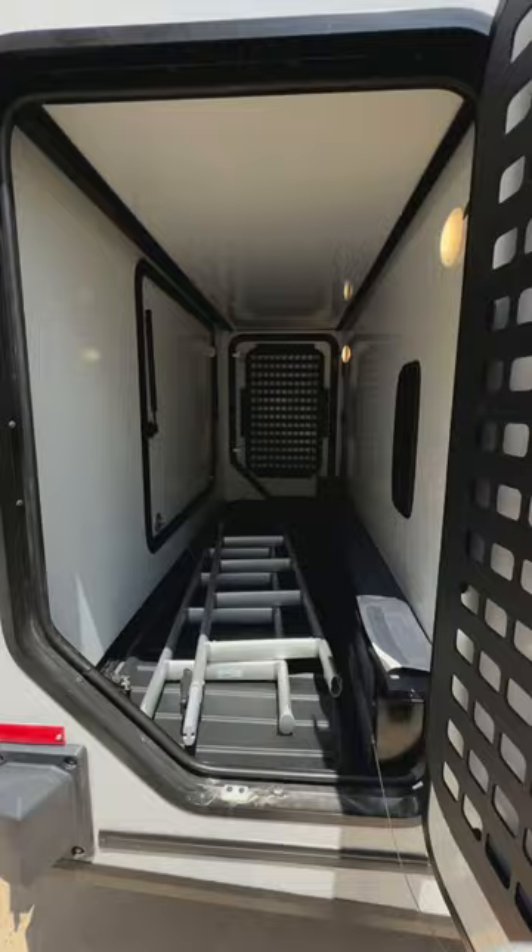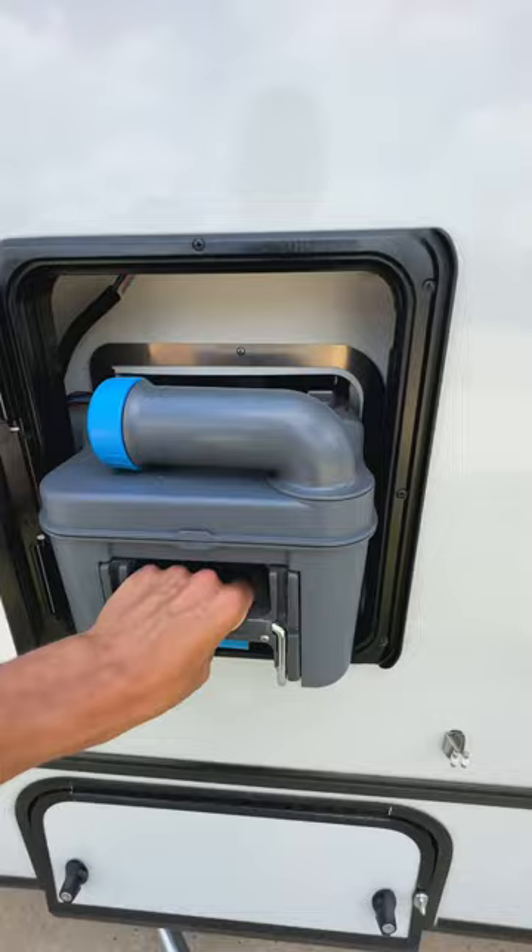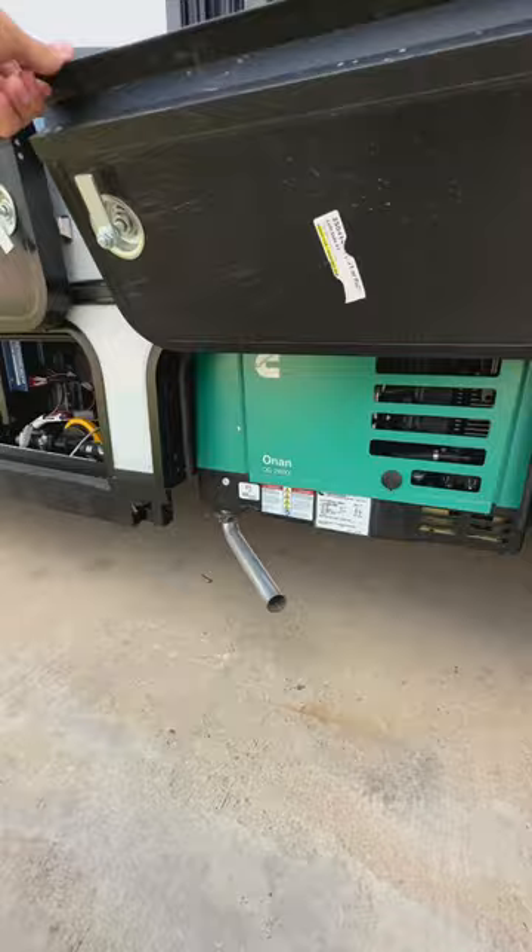There's a huge storage compartment along the back, dual pane windows, and a pop top on this model as well. It also has this little cassette toilet setup, which is pretty interesting — this is where all your toilet waste goes, so you can dump that just about anywhere.